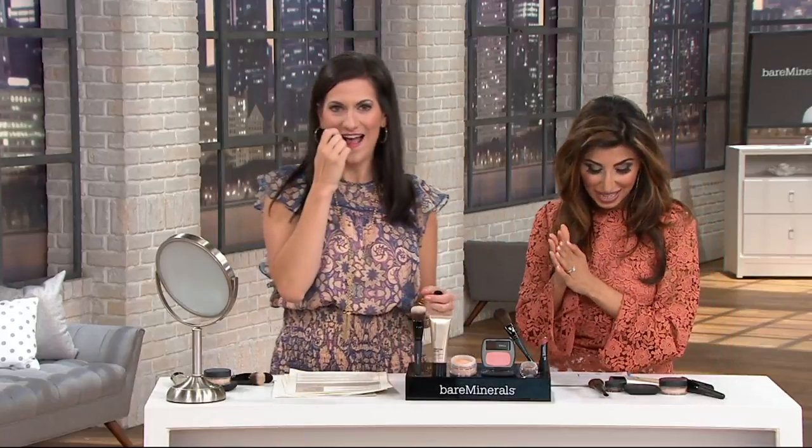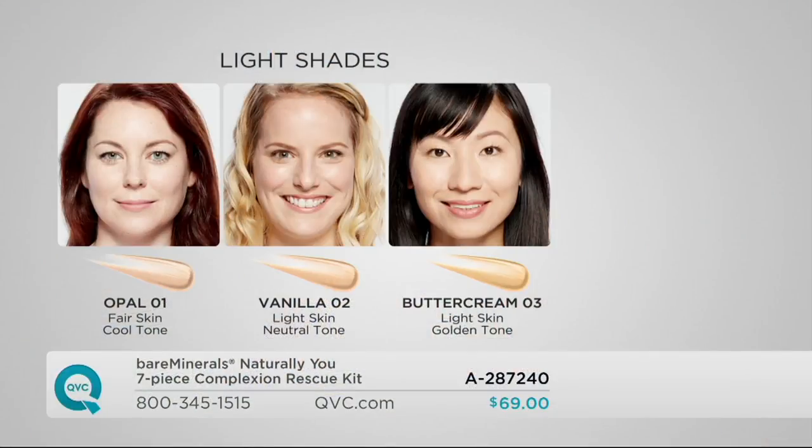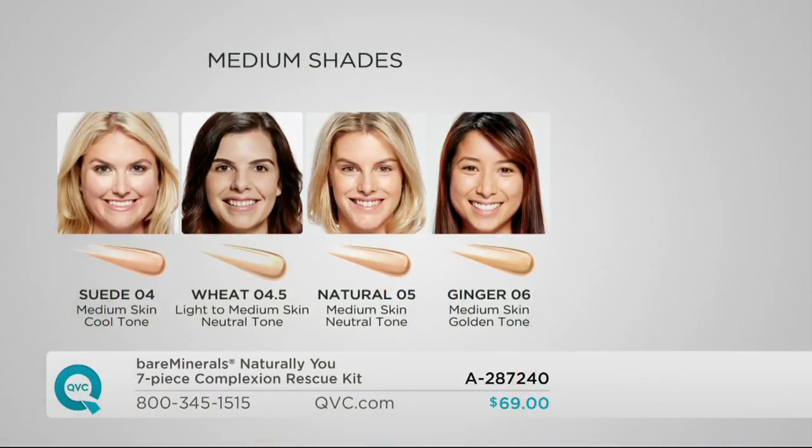Let's go through the shades because we're out of some already. Opal is our most porcelain. Vanilla, we're getting limited — just a few left. Buttercream is for light skin tones with more warmth. For medium shades we have four options: Suede has a cooler undertone — if you burn easily in the medium category, go with Suede. Wheat is a newer shade for light-to-medium skin tones with more neutral. Natural is our number one seller — that's for true neutral skin tone in the medium category.